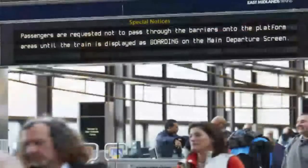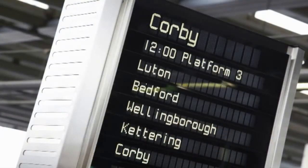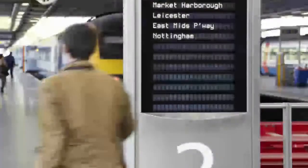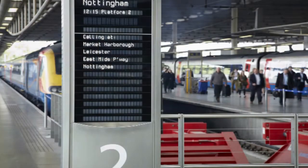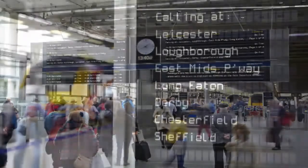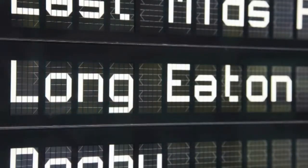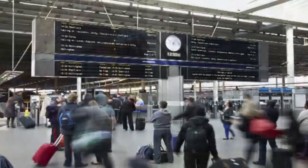A major part of ensuring rail customers have the best journey possible is the way information is delivered to them. This could mean live departure and arrival information such as the large customer information boards in stations. But now and in the future, it also means dynamic personalized touchscreen information screens like the ones we put into New Street Station in Birmingham.